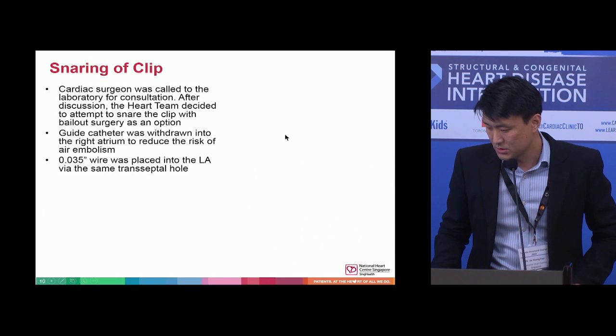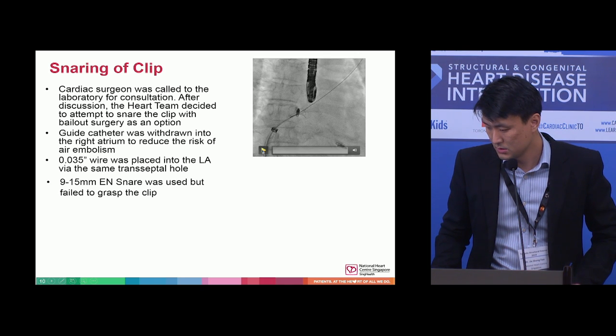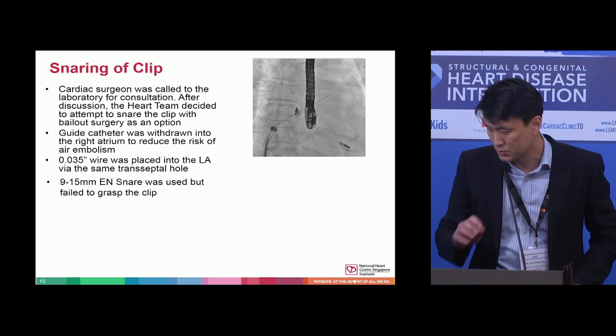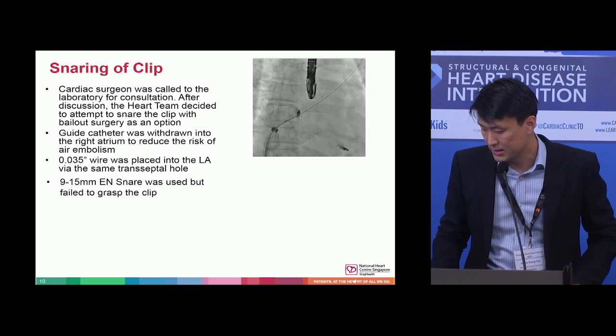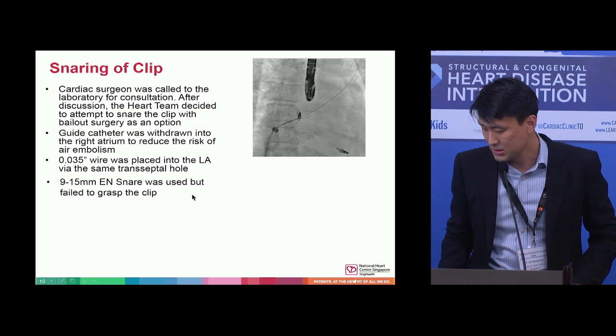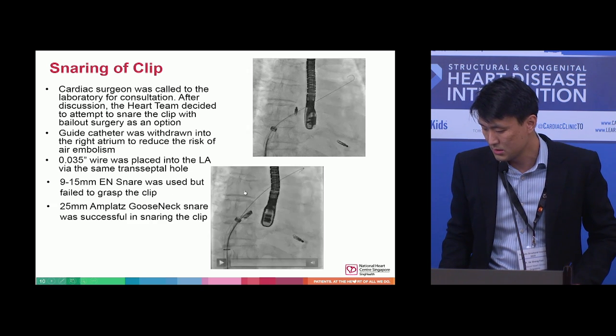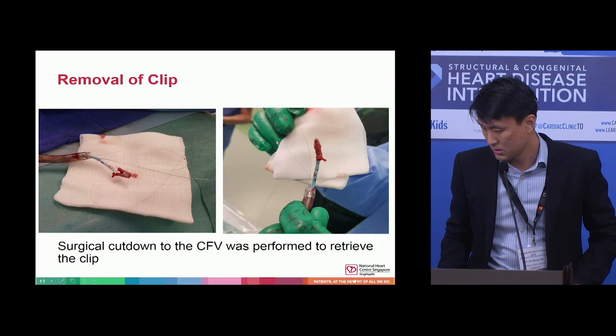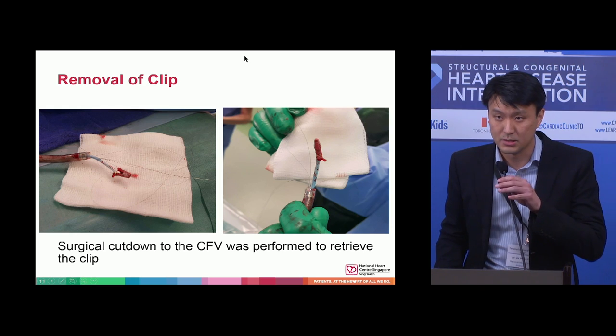The cardiac surgeon was called and it was decided to snare the clip. It was first withdrawn into the right atrium to reduce the risk of embolization. A 0.035 wire was placed into the LA through the same transseptal hole. Unfortunately we couldn't retrieve it with an EN snare, but subsequently managed to do it with an Amplatz gooseneck snare. This was withdrawn to the common femoral artery, where a surgical cut-down was performed and the clip was removed.